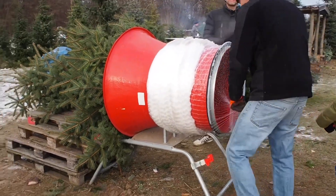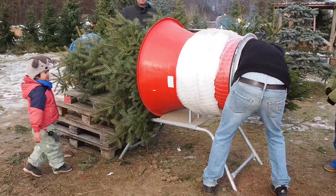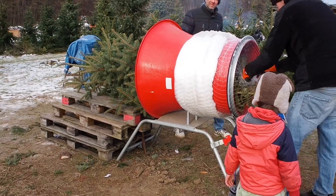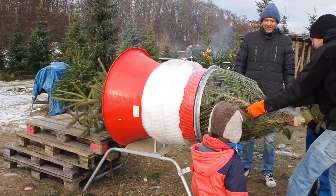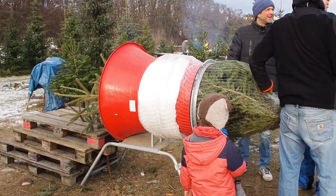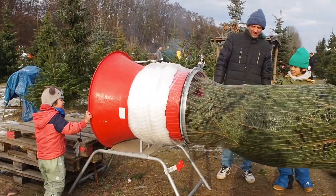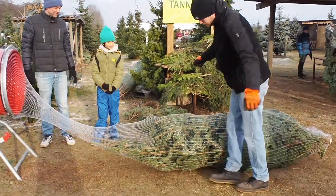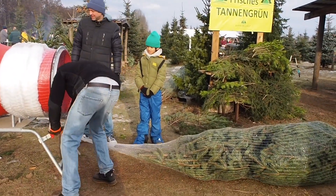To make transportation easier, the tree is wrapped in a plastic netting so it will fit more easily inside the car. We pay according to the height of the tree — ours was a bit taller than we expected, and it cost about 65 euros.